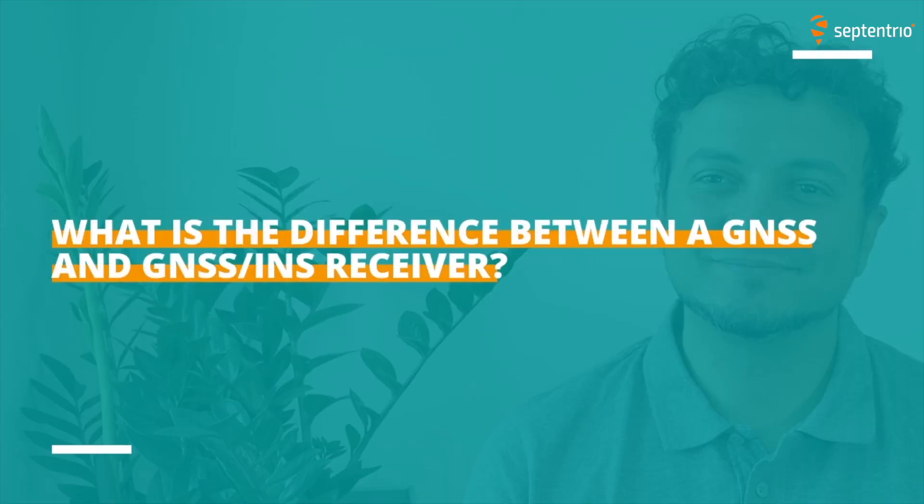What is the difference between a GNSS and a GNSS INS Receiver? The main difference is on the sensors that are used. The GNSS only uses the signals that are received with the antennas from the satellites, while GNSS INS combines those signals with the accelerations and angular accelerations measured by an IMU that is mounted on the platform or on the system itself.